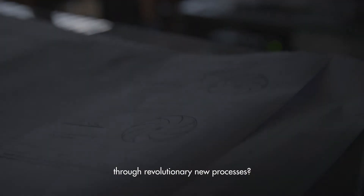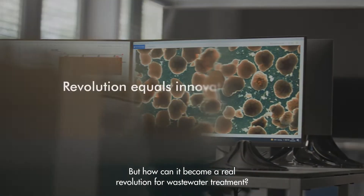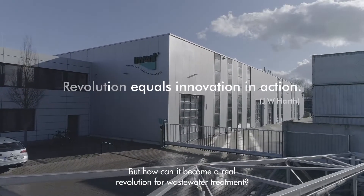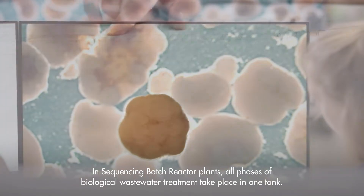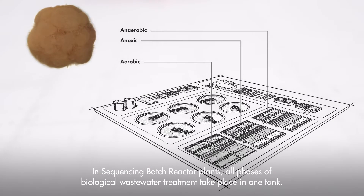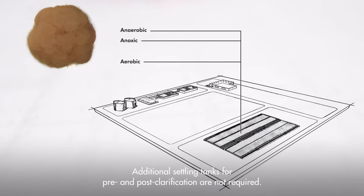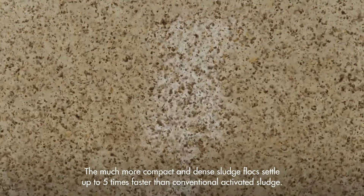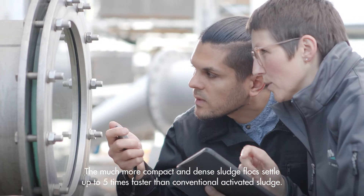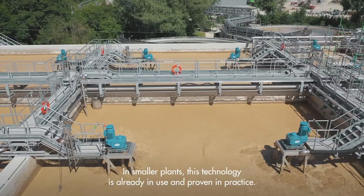Through revolutionary new processes, one of these technologies is granular activated sludge. In sequencing batch reactor plants, all phases of biological wastewater treatment take place in one tank. Additional settling tanks for pre- and post-clarification are not required. Aerobic granular sludge makes this process even more efficient, energy saving, and reduces the space required. The much more compact and dense sludge flocks settle up to five times faster than conventional activated sludge. In smaller plants, this technology is already in use and proven in practice.